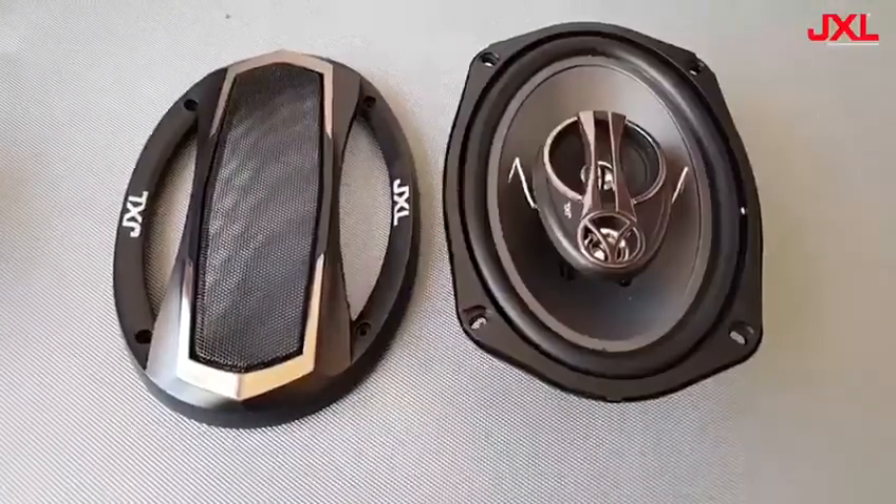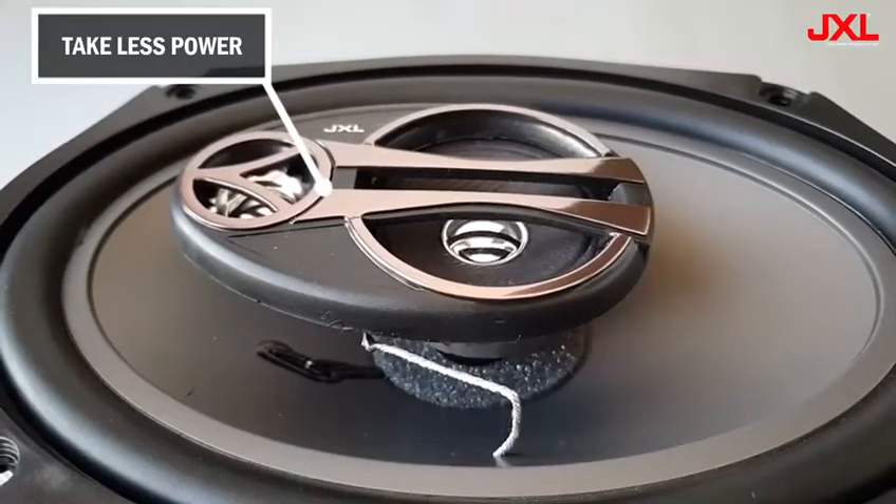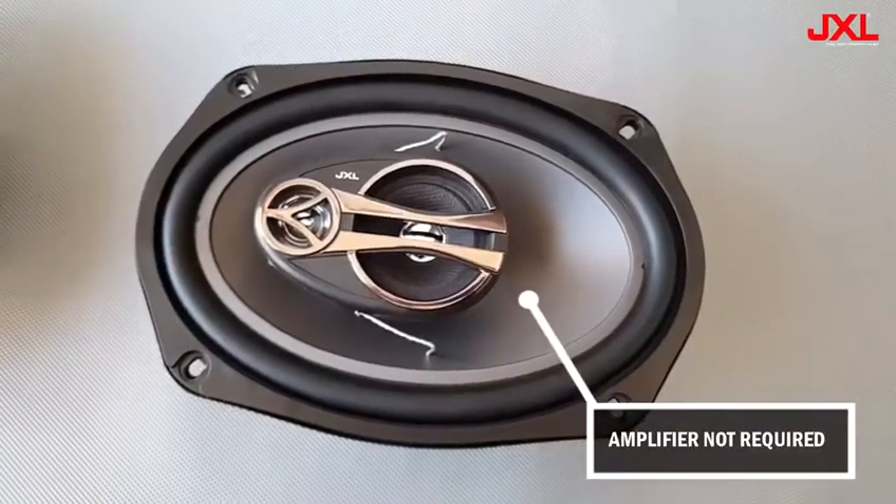There are few benefits of having a coaxial speaker. It takes very less power and space in your car and also it does not require any type of amplifier.